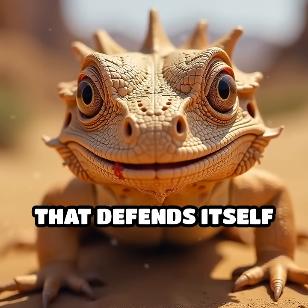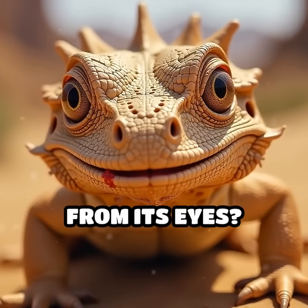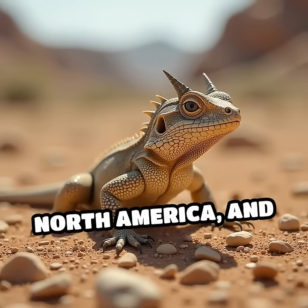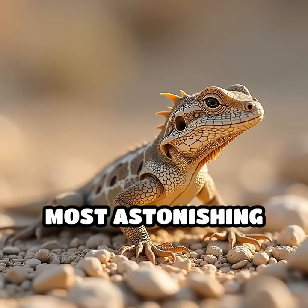What if I told you there's a creature that defends itself by shooting blood from its eyes? Meet the horned lizard, a small reptile native to North America, and one of nature's most astonishing survivors.